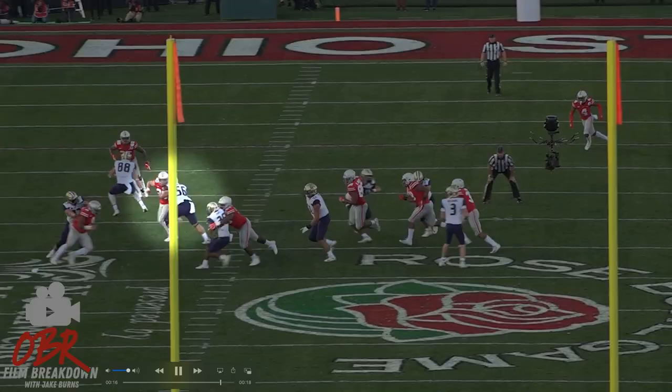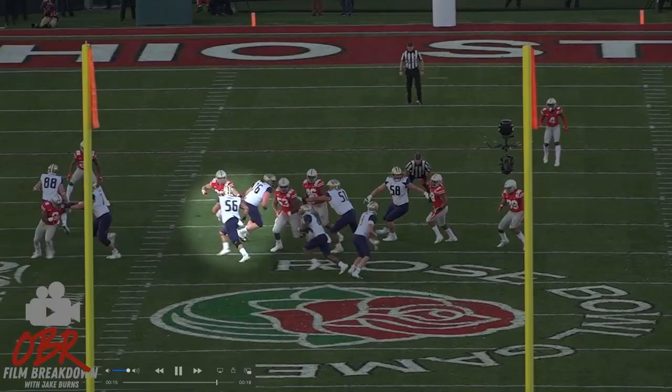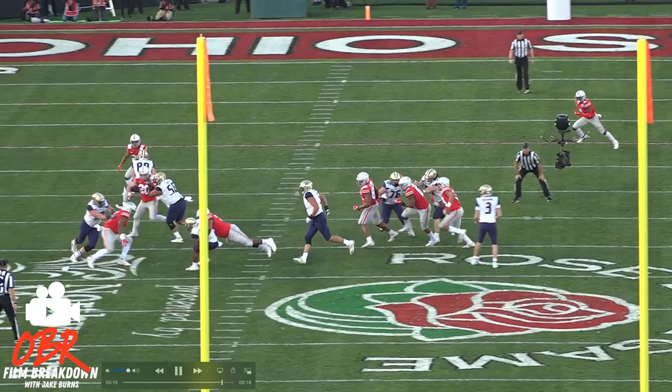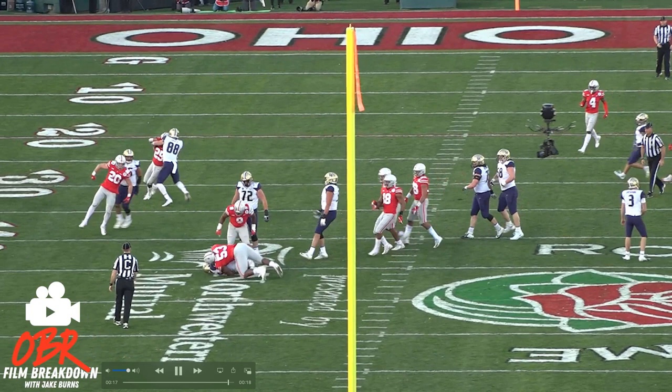In the wide zone, he is a guy who can handle the athleticism encountered at the position. He is going to excel at pulling, getting out in space, and handling DBs, linebackers, and even safeties at the second level.